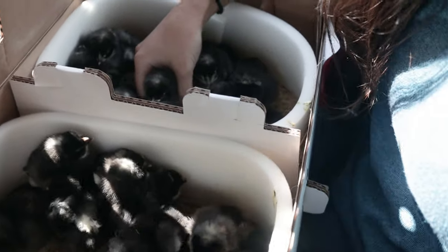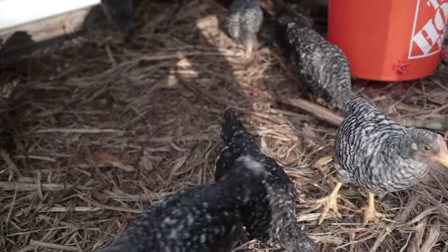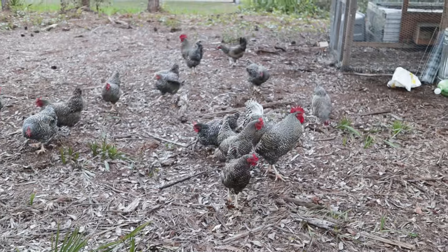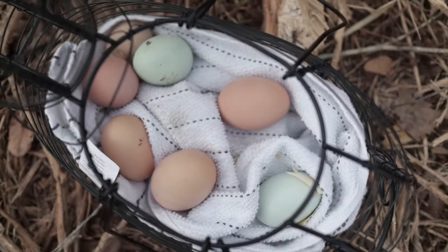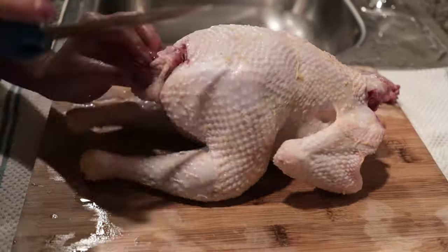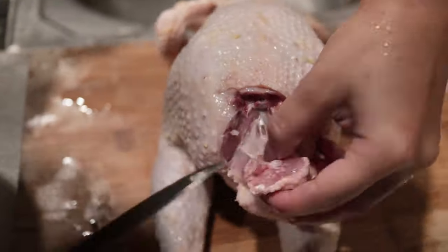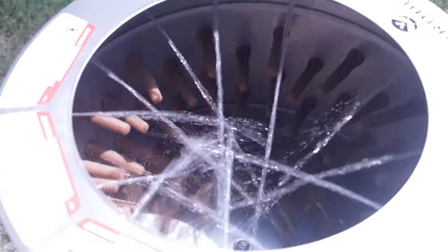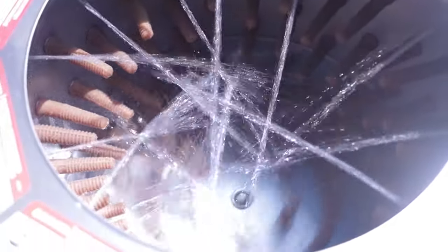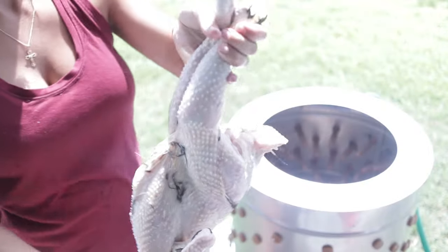We've been raising chickens for meat for a few years now and it's always really labor intensive. We're just home butchers — we don't do this professionally — so it takes quite a bit of time to pluck and butcher each bird. This time around, Yardbird wanted to collaborate on a video, so thank you for sending us this beautiful chicken plucker. We are testing it today to see the time difference between manually plucking a bird versus using the chicken plucker.